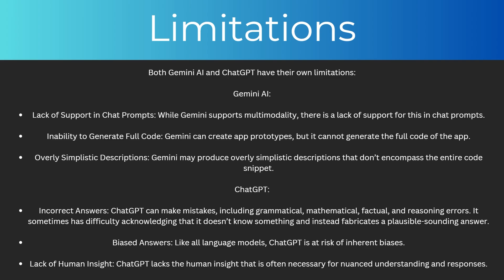And for ChatGPT, it can make mistakes including grammatical, mathematical, factual, and reasoning errors. It sometimes has difficulty acknowledging that it doesn't know something and instead fabricates a plausible-sounding answer. Also, like all language models, ChatGPT is at risk of inherent biases. And finally, ChatGPT lacks the human insight that is often necessary for nuanced understandings and responses.